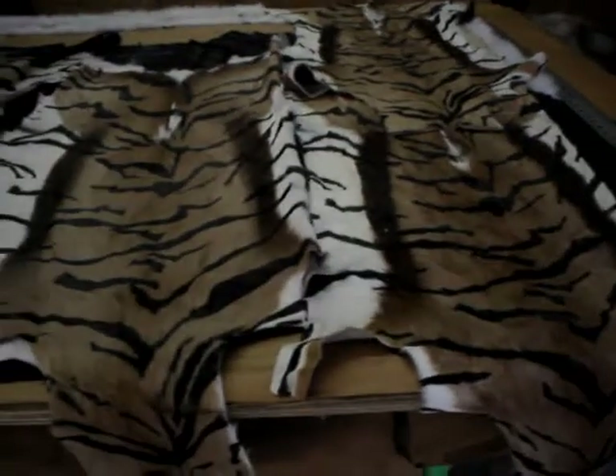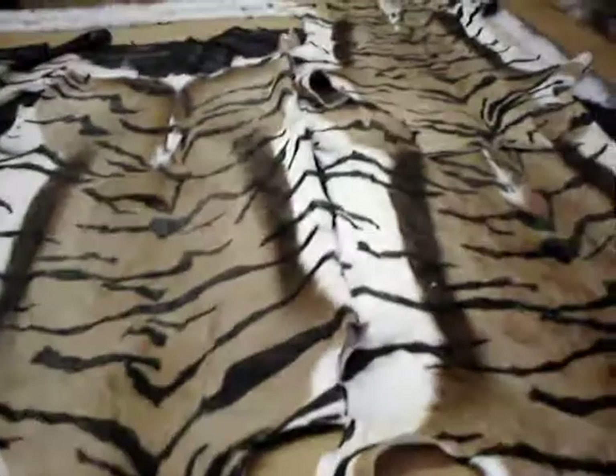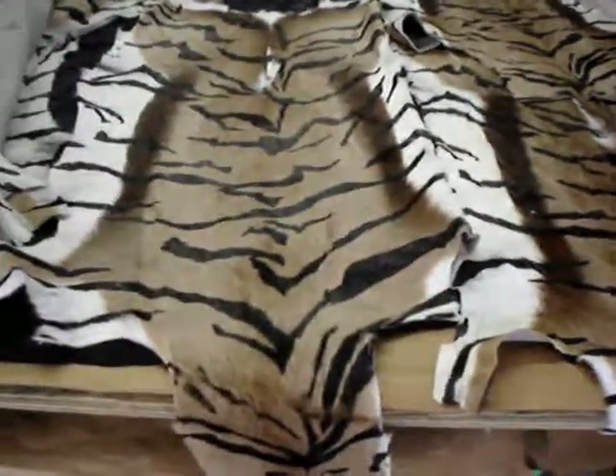Hi, Mr. Murphy, it's me again. Listen, I have the antelope skin. I have plenty to make a suit.